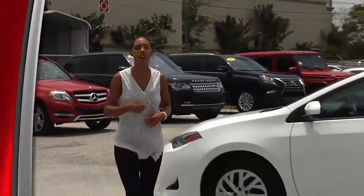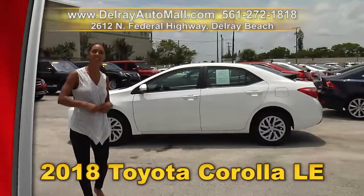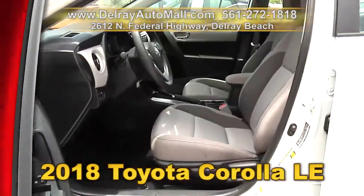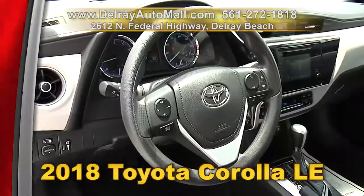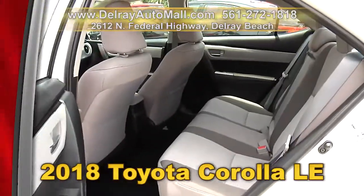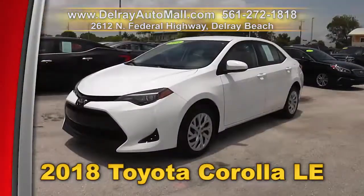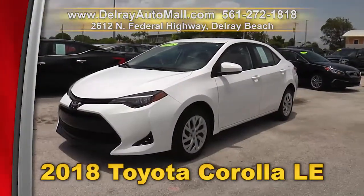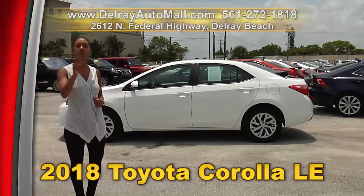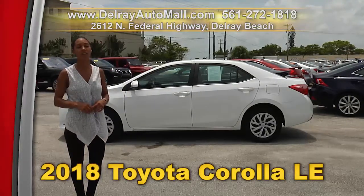Everybody loves Corollas — these great cars don't stay on the lot very long, so hurry in and check out this 2018 Toyota Corolla LE. It has a keyless entry system, automatic AC, the power options of windows, door locks, and side mirrors. It also has a Bluetooth connection and a rear-view camera. And of course a clean AutoCheck history and a balance of factory warranty. We have great financing — so as long as you work, you drive. Give us a call right away at 561-272-1818.